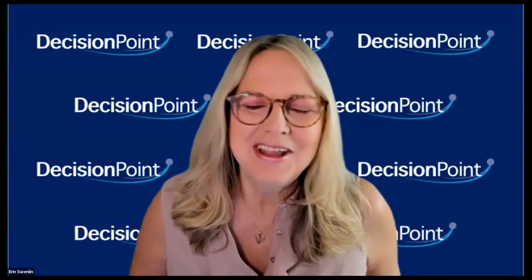Good morning and welcome to the Decision Point Trading Room. I am your host Aaron Swenlin, and I am here with my father Carl Swenlin. We're going to get you ready for this trading week. If you want to attend live, go to our home page — there's a picture for the trading room, just click on it. Symbol requests go in the Q&A box in the chat room, where our moderator Fred would love to say hello.